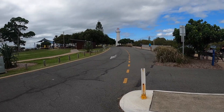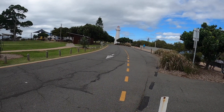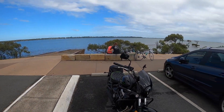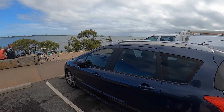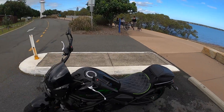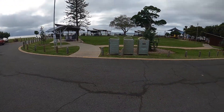So there's the lighthouse that was built in 1854. And there is Rabie Bay. And over here is Moreton Bay.